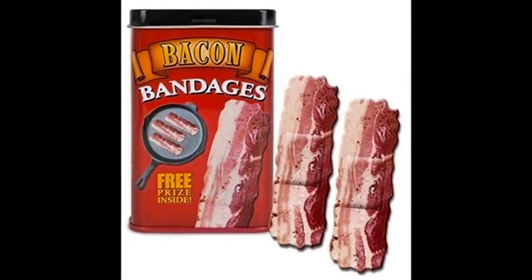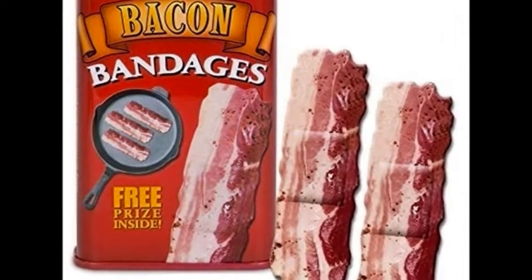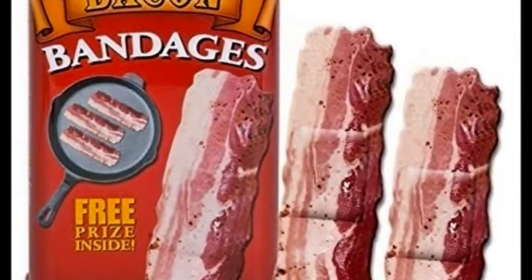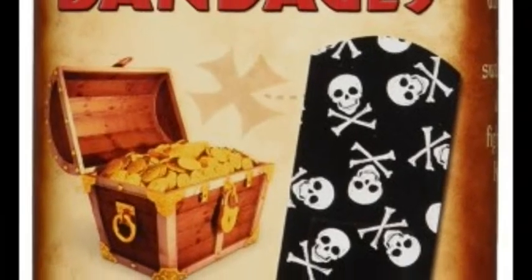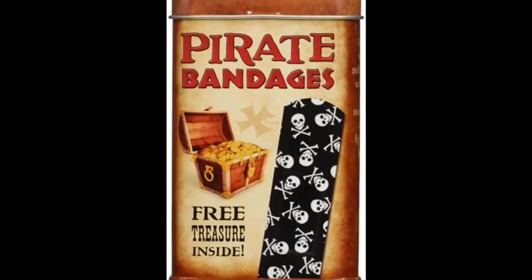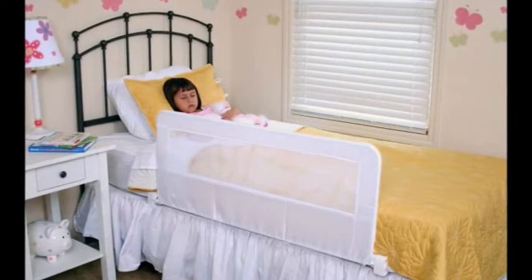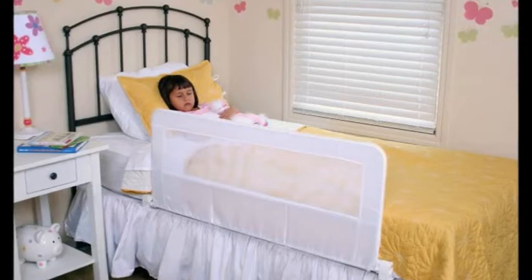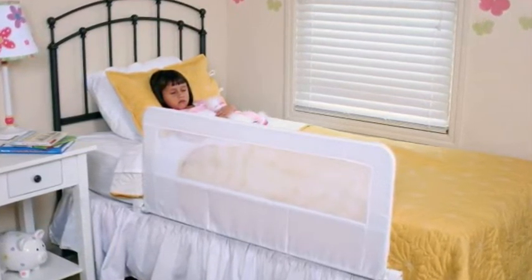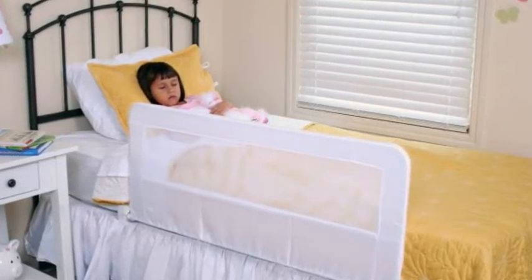25. Some bacon or pirate bandages to turn your bumps and bruises into works of art. Get them from Amazon — 15 bacon bandages for $8.00 and 25 pickle bandages for $5.00. 26. A bedrail to stop you from rolling out of bed during an intense dream, or at least wake you up before you hit the floor. Get it from Amazon for $17.99.